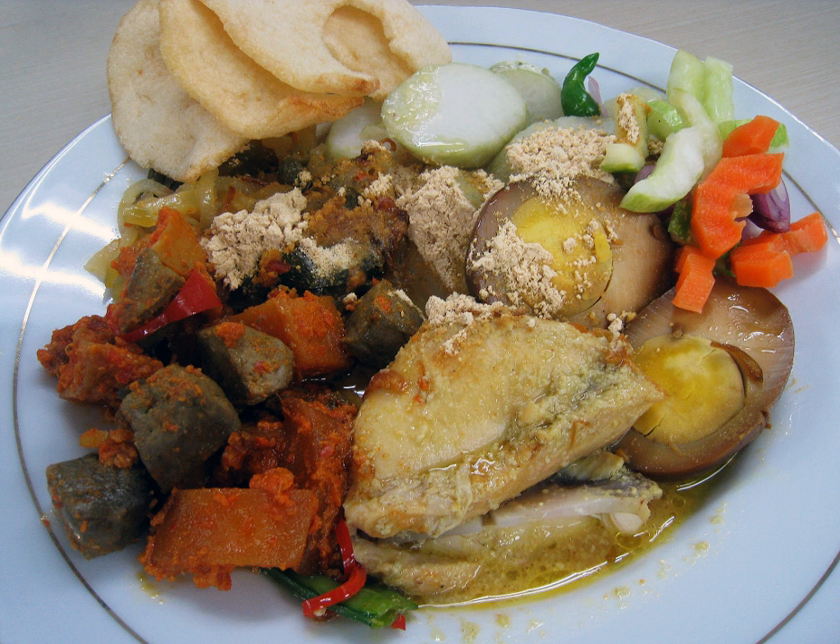It is commonly associated with imlek traditions of Chinese Indonesians in Javanese cities, especially Semarang. Since Betawi people were also heavily influenced by Chinese-Indonesian Peranakan culture, lontong kap gomeh is also considered one of Betawi cuisine.